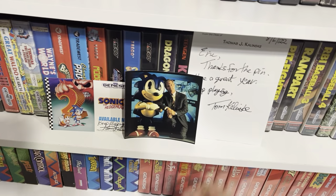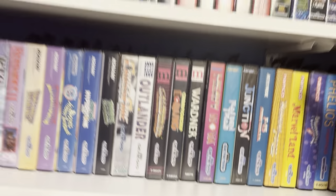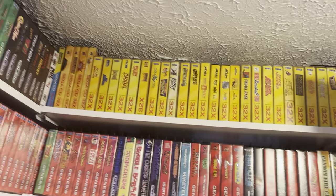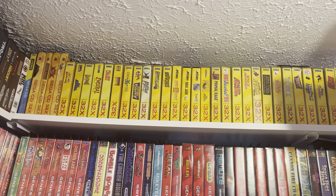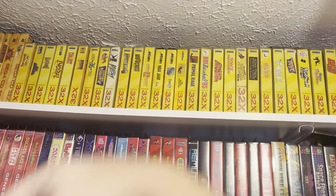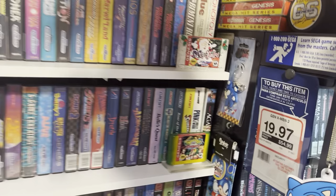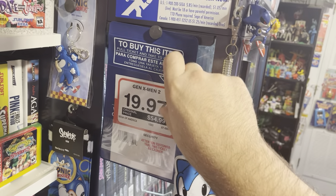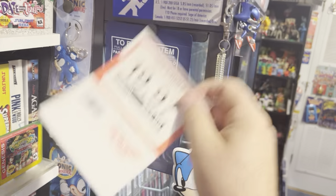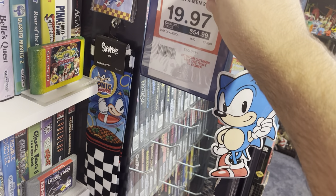Here I have a signed picture of Tom Kalinsky, who was the CEO of Sega of America in the 90s. My 32X collection up there — mostly complete except for Spider-Man, which is a reproduction, but all the other ones are original. This is really cool — this is a Toys R Us ticket. Back in the day you'd have to take the tickets up to the counter to pay for the game and then they would give you the game. That's an actual Toys R Us ticket and holder.